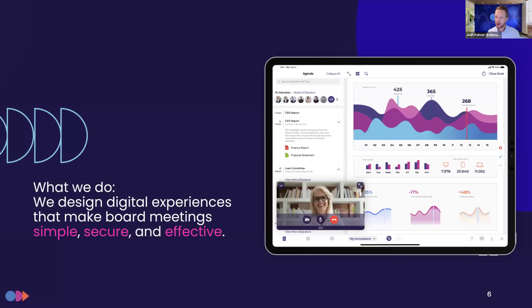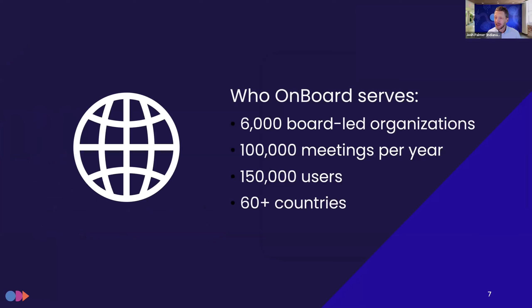If you're not familiar with Onboard, a quick introduction: we design digital experiences that make board meetings simple, secure, and effective. We believe that boards are really changing the world for the good, and we want to make those boards and their directors more productive and efficient using digital solutions. We currently serve more than 6,000 board-led organizations across the globe in multiple sectors — from education to finance to non-profit, banking associations, higher education. All told, we have about 100,000 meetings per year happening within our platform amongst 150,000 users, and we are worldwide in 60-plus countries.